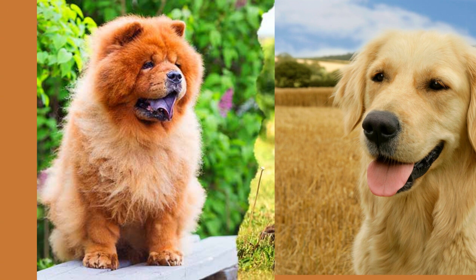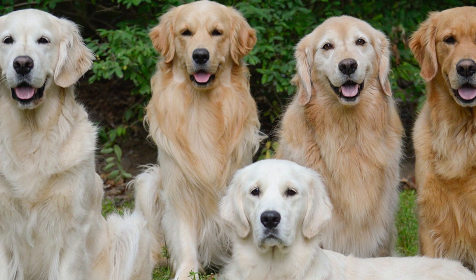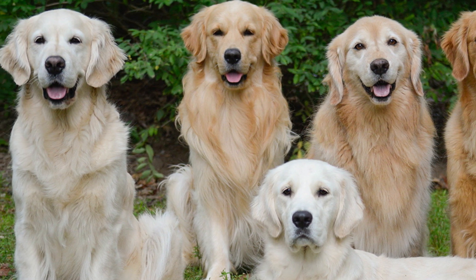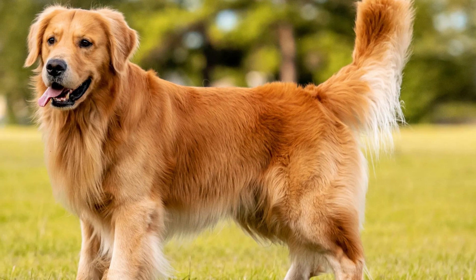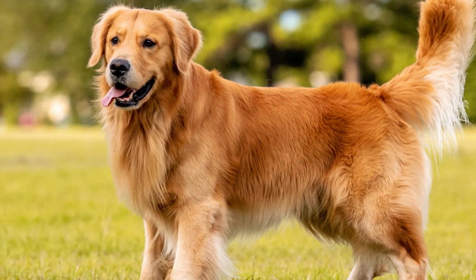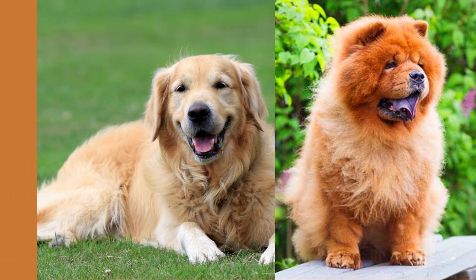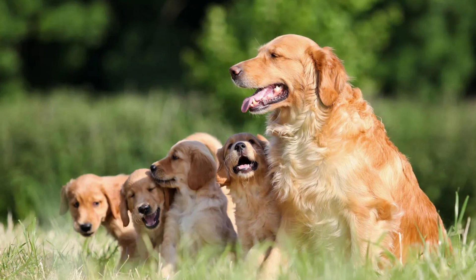They are just as adorable as you'd expect. When it comes to physical appearance, the golden retriever chow mix is a stunner. These dogs are medium to large sized with a thick coat that's often a mix of golden and reddish-brown colors. They have a strong, muscular build and a proud stance that'll make you want to take them on long walks just to show them off.